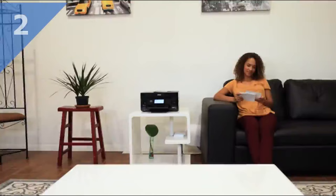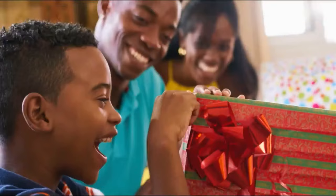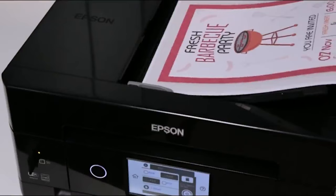Introducing Epson's all-new Expression Premium XP7100 Wireless Small-in-One Printer — the perfect all-in-one printer for multitasking families. The versatile 5-color XP7100 printer delivers superior photo quality, plus sharp text for eye-catching documents. It's designed for productivity at home.